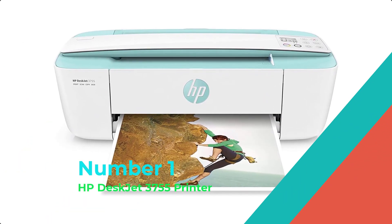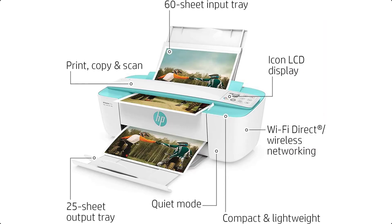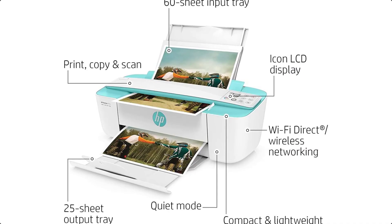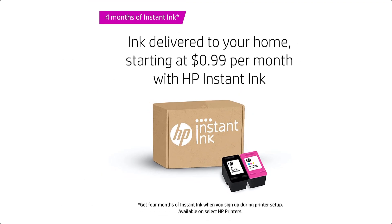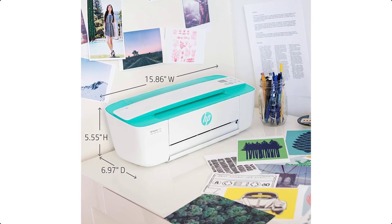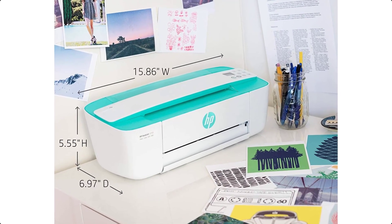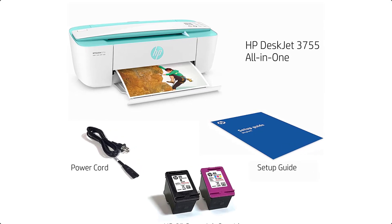Number 1: HP DeskJet 3755 Printer. Save space and get the power you need with a small all-in-one printer for your home. The HP DeskJet 3755 3700 Series Inkjet Printer comes with the scroll scan feature, which helps you easily handle most scan jobs from plain paper to stiff media.